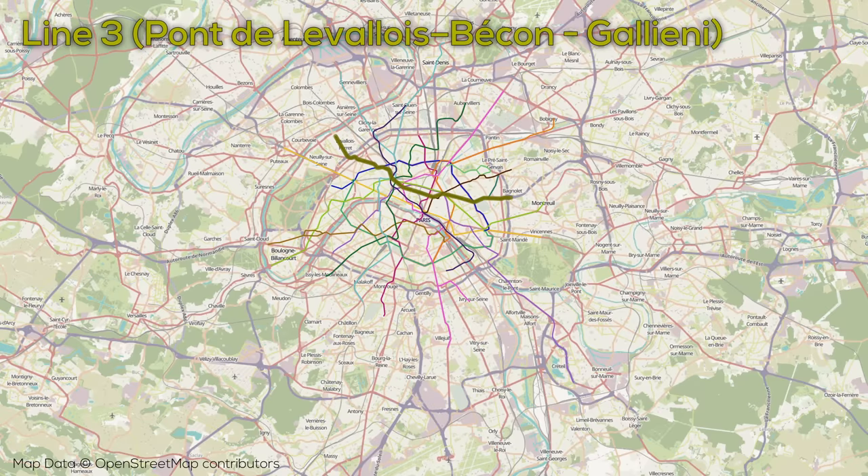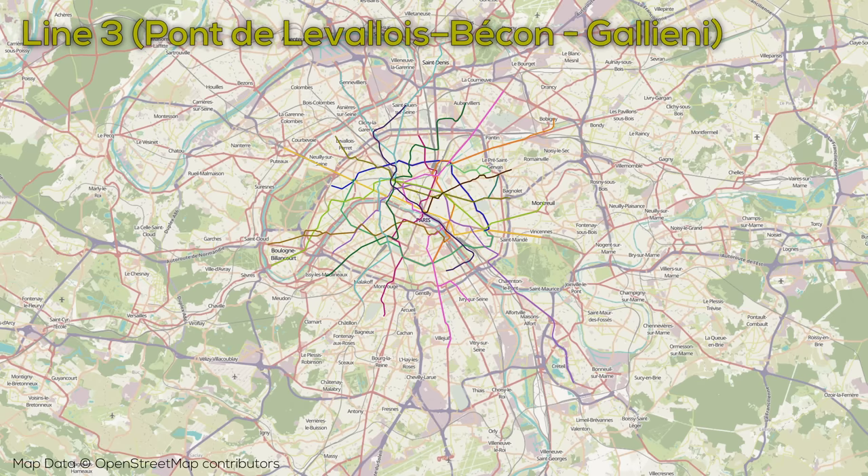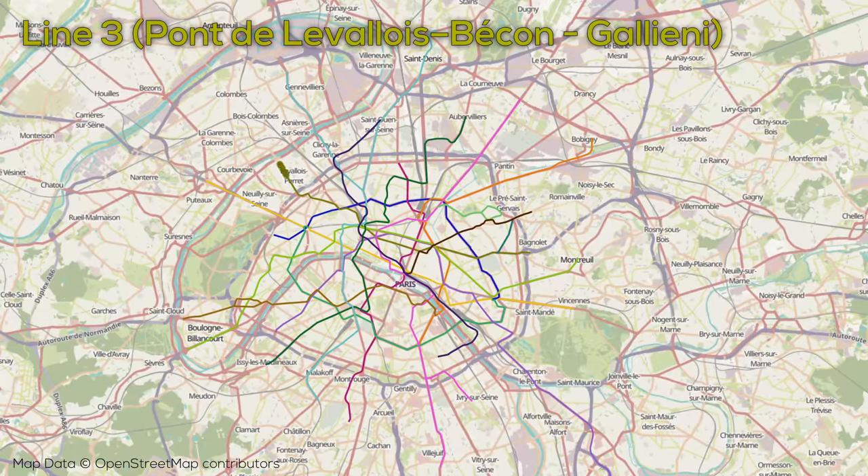Line 3 also serves 25 stops, but over just less than 12 kilometers of track, which are fully underground, making it the densest main line of the system in terms of stops. Line 3 starts at the northwest edge of the central city, beyond the Périphérique and near the Seine, and cuts across the city east-west north of the Seine to just east of the Périphérique. The line also connects to Gare Saint-Lazare.